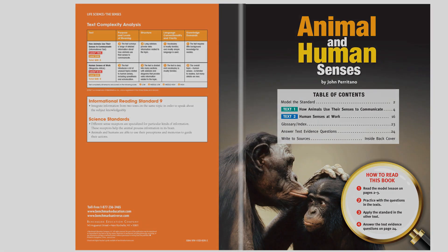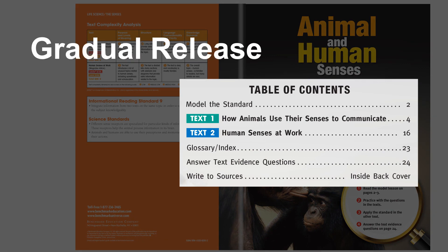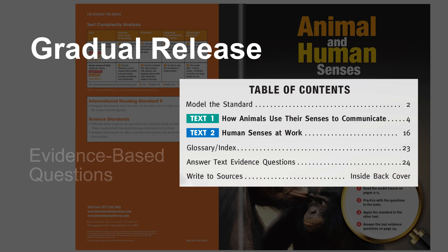Let's look at the organization of the book, which is consistent as you look across all books in Standards Close-Up. You'll see a gradual release of responsibility that moves from a modeling mini-lesson to guided practice and application across two texts organized around the same topic. As students are reading, they are also building academic vocabulary, which is supported with the glossary. Students are then prompted to respond to evidence-based questions and write to sources.